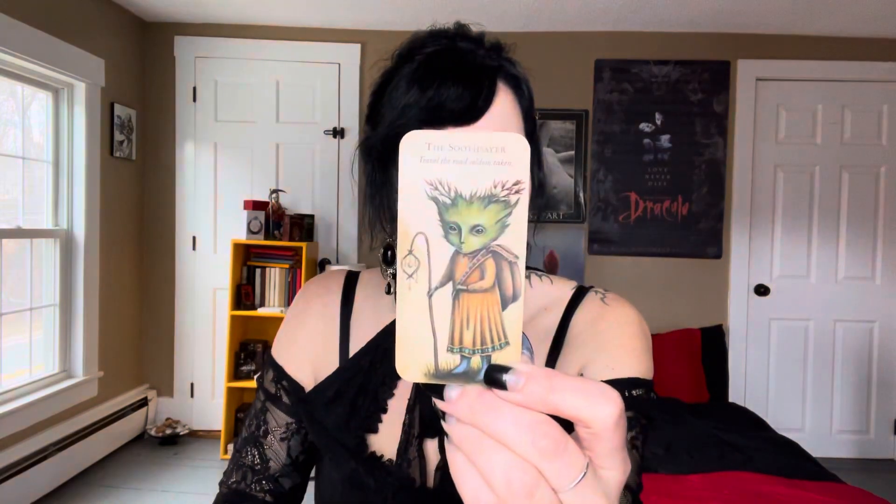The Soothsayer — 'Travel the Road Seldom Taken to the Greenwood.' There are definitely keywords you can use, like the old one. Oh my god, this deck is so cute. The Green Maid. So if you're wanting to work with Fae energy and want a softer way in — something between Wild Wisdom of the Fairy and Brian Froud's Fairy's Oracle — this would be a beautiful way to bridge that gap. Here's the Wild God.